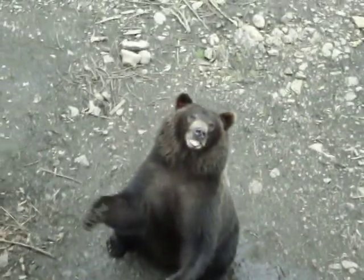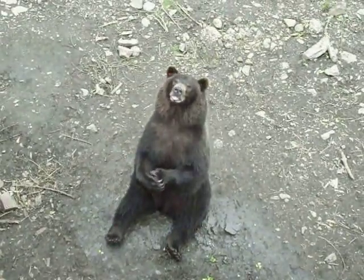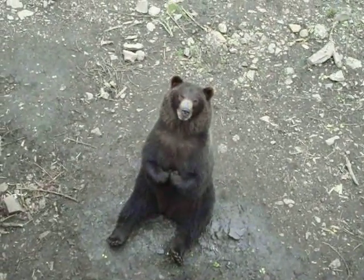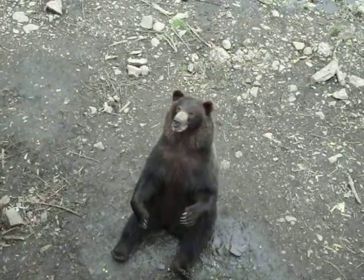By the second day, we can usually hand feed the little cubs. By the fourth day, we can touch them. By the tenth day, they'll come when they're called. They'll curl up in your lap and sleep. They'll follow you around here like a little puppy. And they get very angry if you leave them alone.